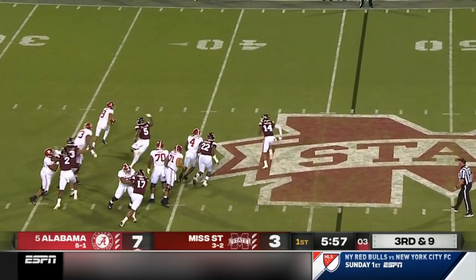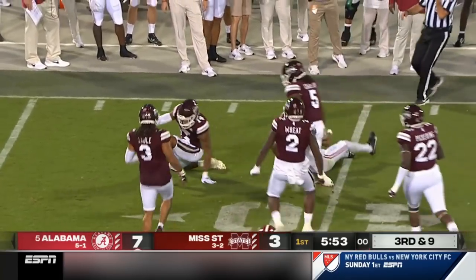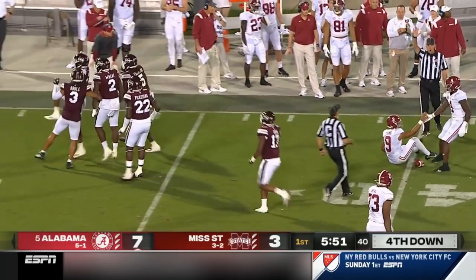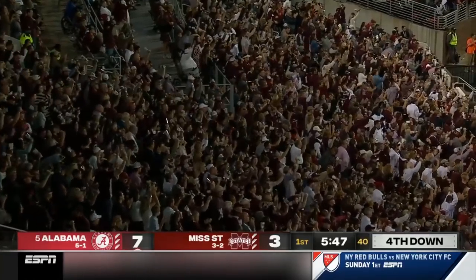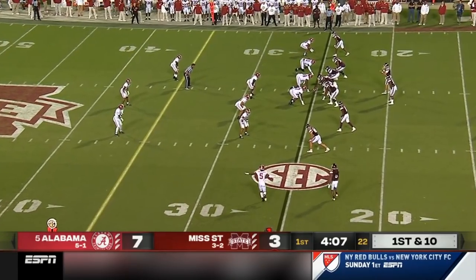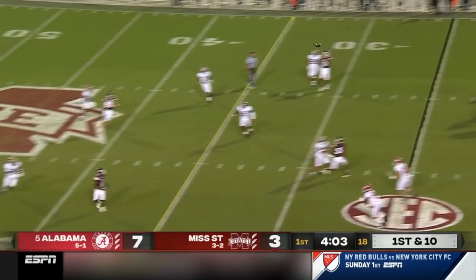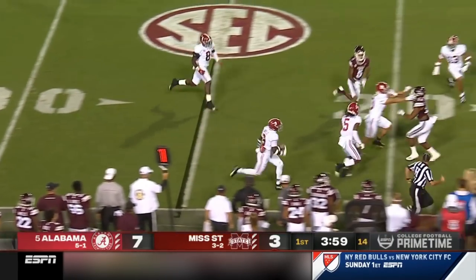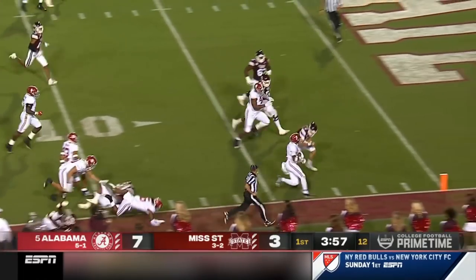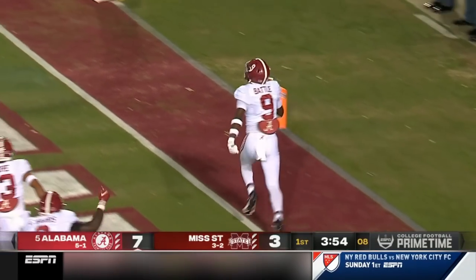Third and nine. Young scrambling and then Young is driven down by Nathaniel Watson. Rogers — that ball is intercepted, and on the return is Battle. And you can make it a pick six!